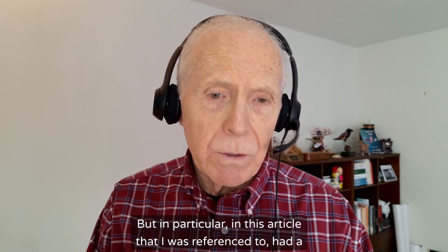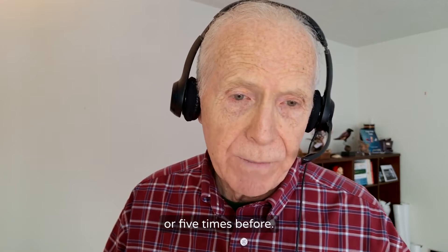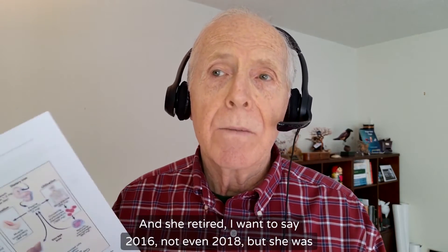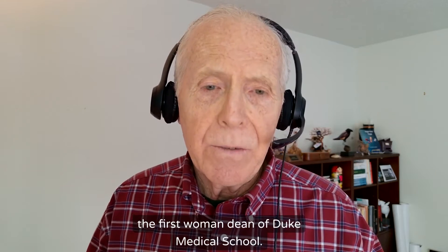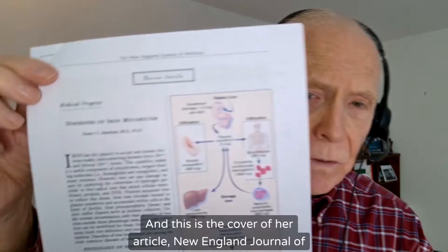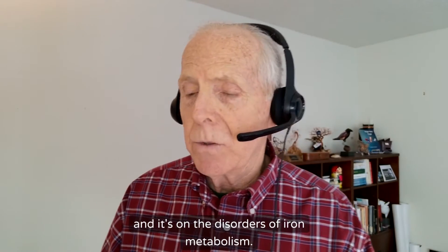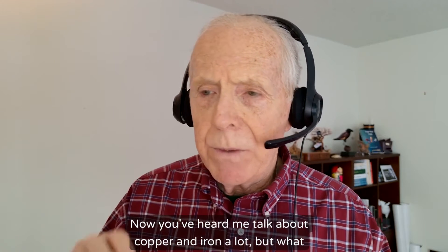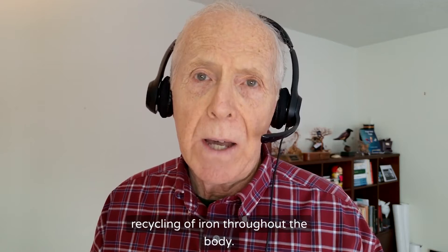I was surprised with the information that came back. In this article I was referenced to, there was a very important reference to an article I had read easily four or five times before. It's by a world-renowned hematologist named Nancy Andrews. She retired around 2016 or 2018, and she was the first woman dean of Duke Medical School — the first woman heading up a prestigious medical school in the country. This is the cover of her article from the New England Journal of Medicine, 1999, and it's on the disorders of iron metabolism.